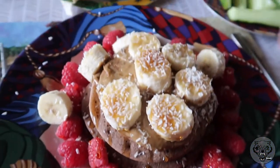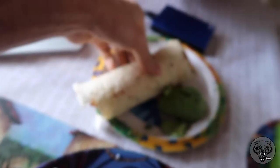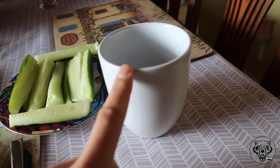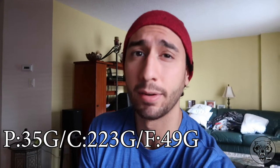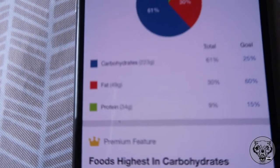We started off with some buckwheat pancakes, a medium banana, raspberries, maple syrup, coconut shavings, and sunflower butter. Then we got a vegan tortilla wrap with spinach, avocado, and cucumber inside, with a little bit of salt and some extra avocado on the side. We also had cold brew coffee made with coconut milk and coconut oil. Total macros: 1,424 calories, 35 grams of protein, 223 grams of carbs, 35 grams of fiber, and 49 grams of fat — that's just breakfast.